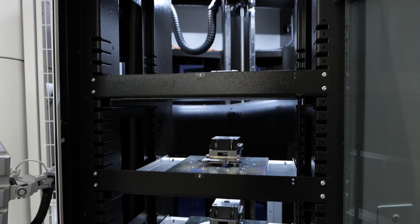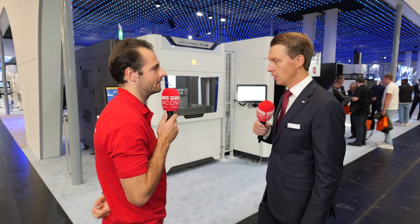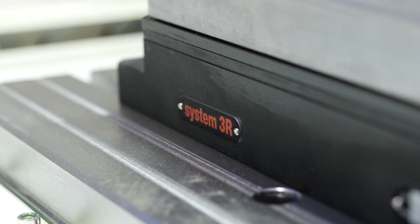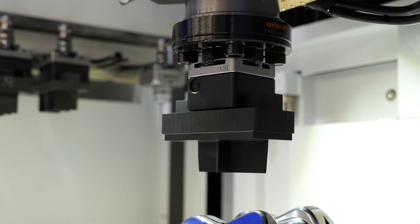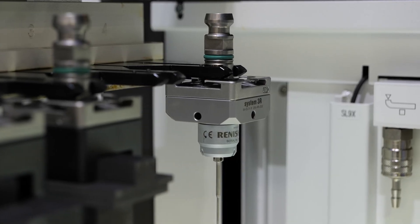Why is System 3R great at helping you produce off-the-shelf automation as well as custom automation? I think at the deep heart of System 3R is the capability to listen to customers, bringing that into a solution for the customer, but also finding the sweet spot of having a real competitive, standardized automation solution.